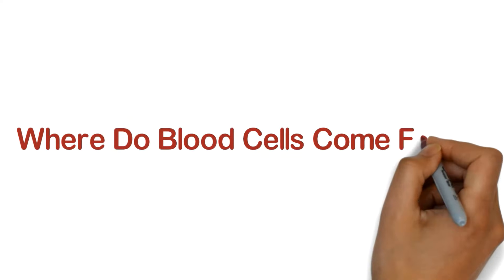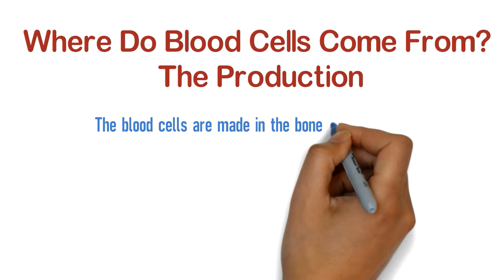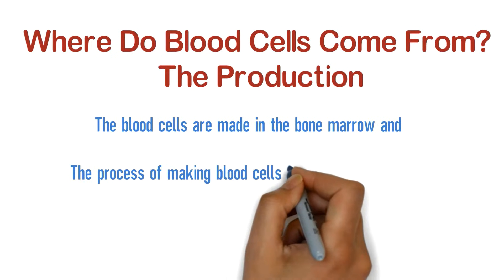Where do blood cells come from? The production. Blood cells are made in bone marrow, and the process of making blood cells is known as hematopoiesis.